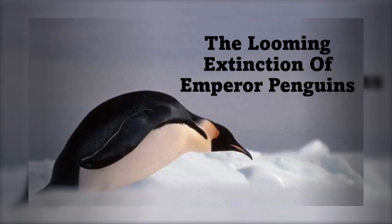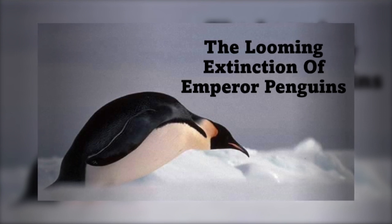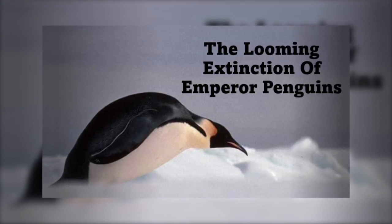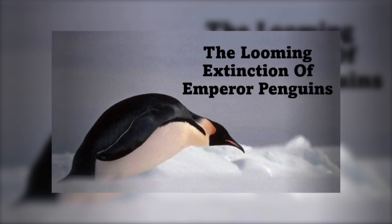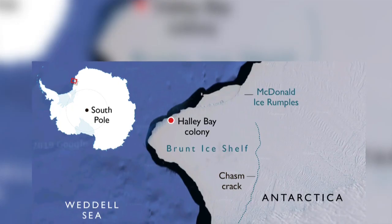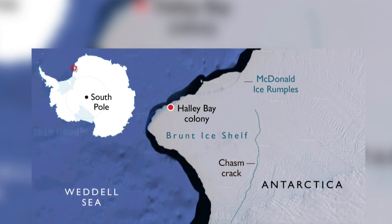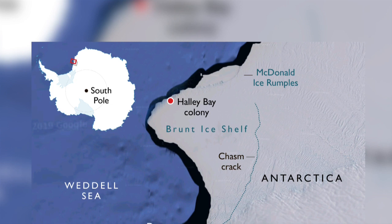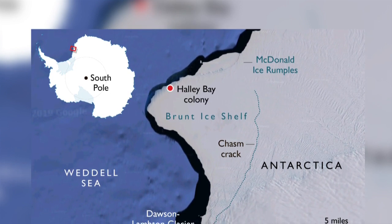An example occurred at Halley Bay in the Weddell Sea, where there was a loss of local sea ice in 2016 and again in 2017, which resulted in the death of nearly all the chicks. But the following year, most of the penguins relocated their breeding site to another colony, 55km south at Dawson-Lampton, where the sea ice was more stable.